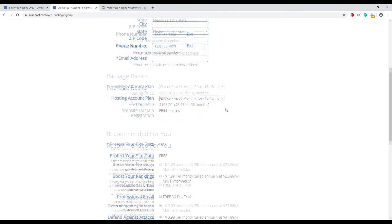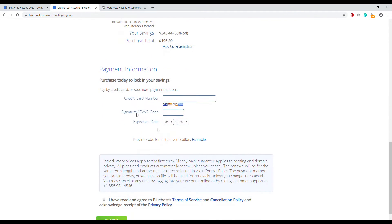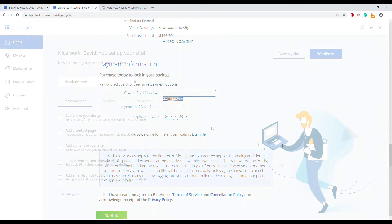Scroll down — we don't need 'SiteLock' or extras. Submit your payment information, check the box that says you've read and agreed to Bluehost's terms of service and cancellation policy, then click Submit. You'll then be guided through an onboarding process.